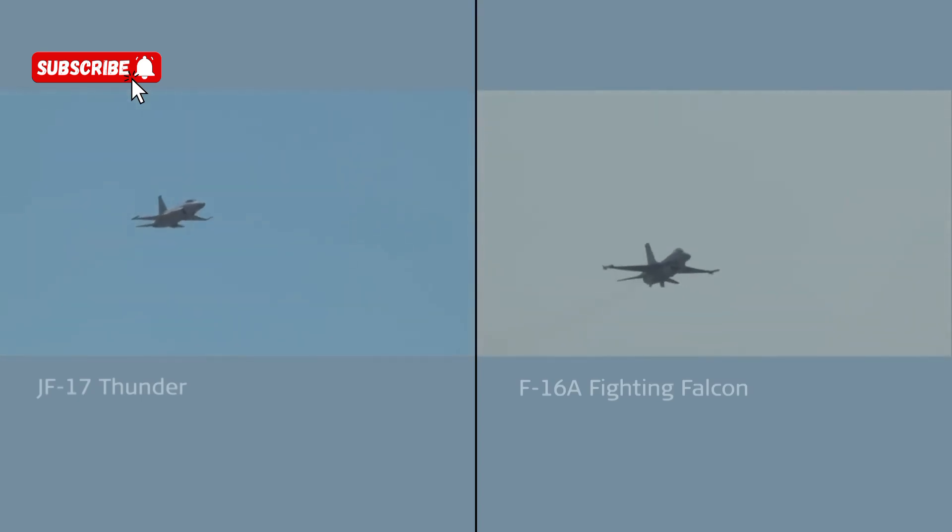And not to be outdone, the finale to the JF-17's display also makes the most of the clear blue skies, pulling into the vertical again with lots of rolls.